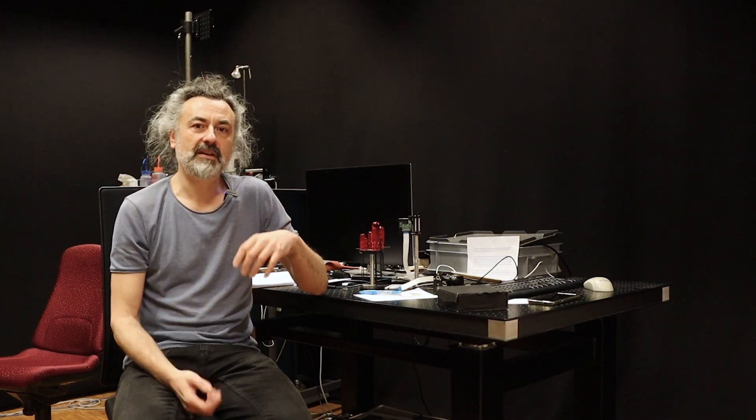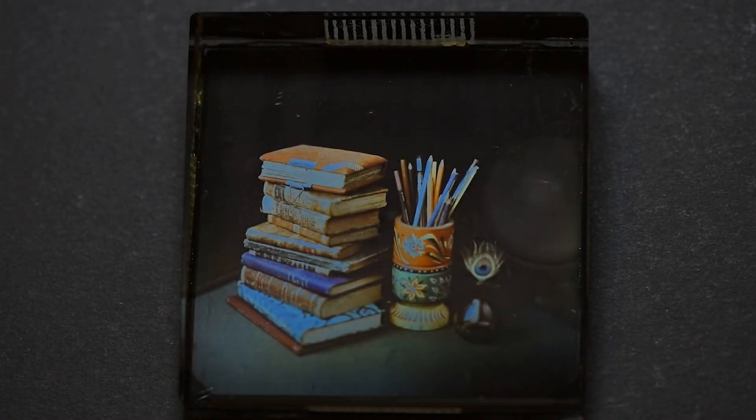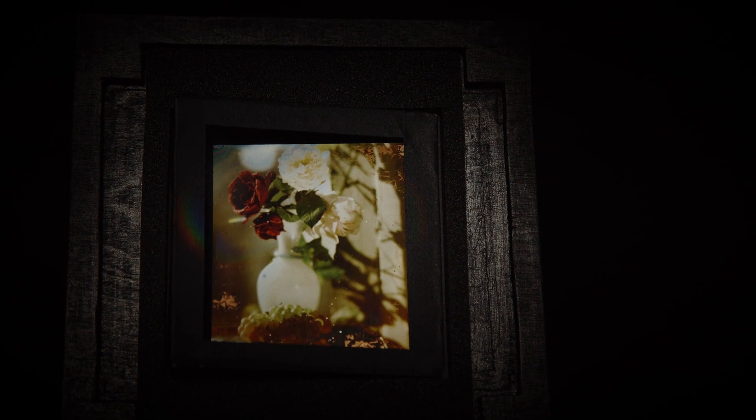Notre direction de recherche, menée en collaboration avec le musée de l'Elysée à Lausanne, nous a permis de découvrir beaucoup d'informations scientifiques sur le procédé de Lippmann, mais aussi de construire toute une série d'objets d'exposition grâce auxquels on peut partager la plaque Lippmann avec un grand public.